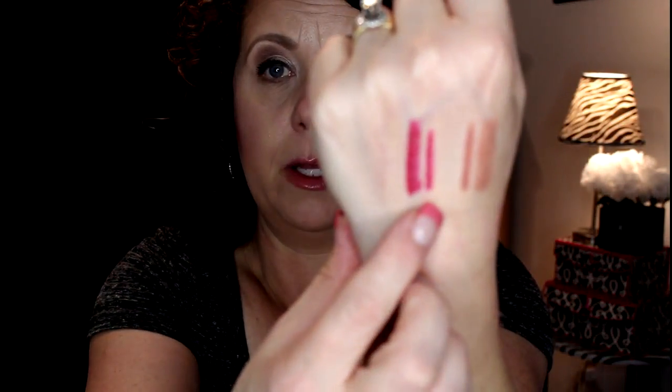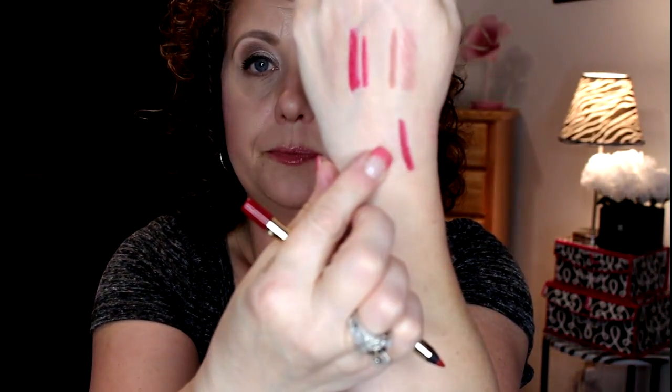The next set I got is 'Wonderland' — here's the lip liner and I did get the lipstick in Wonderland as well. Then I got the lip liner in 'Rocksteady' and the lipstick in the color 'Spiderweb.' So those were all the items I ordered from the Gwen Stefani line.